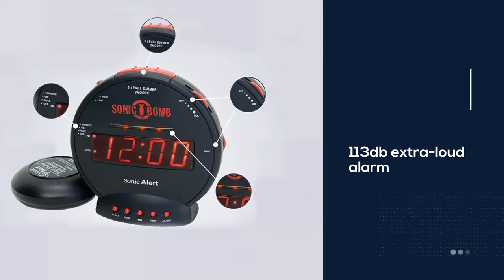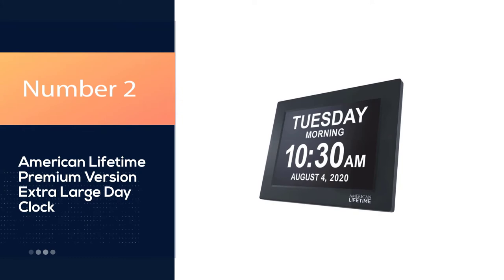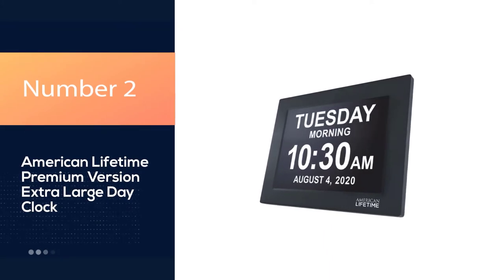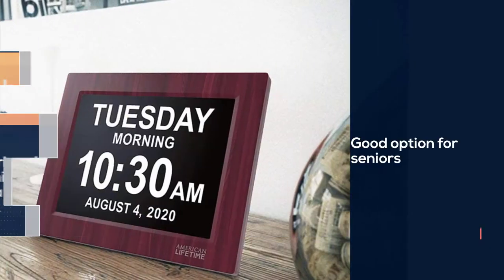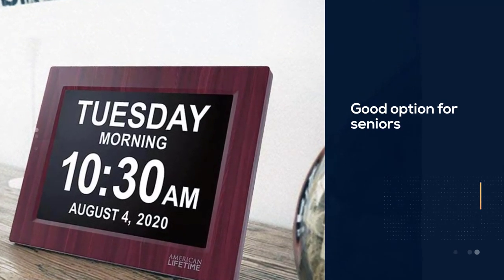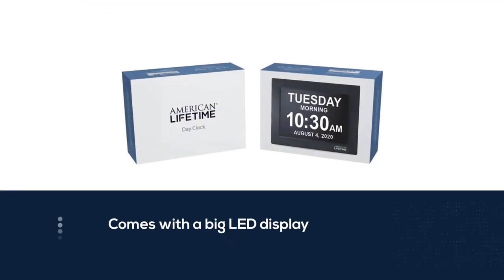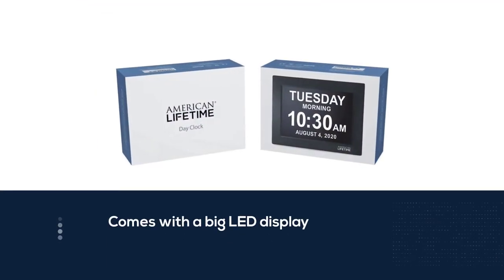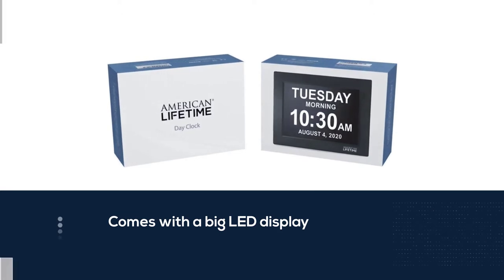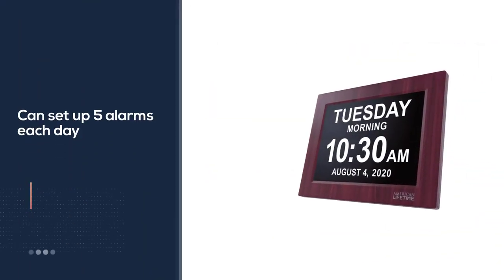Number two: American Lifetime Premium Version Extra Large Day Clock. American Lifetime is a well-known brand in the industry, and this digital day clock is a good option for seniors with poor vision as well as dementia. What we love is the big LED display — the numbers and characters are so large and clear that you can tell even from a relatively long distance.